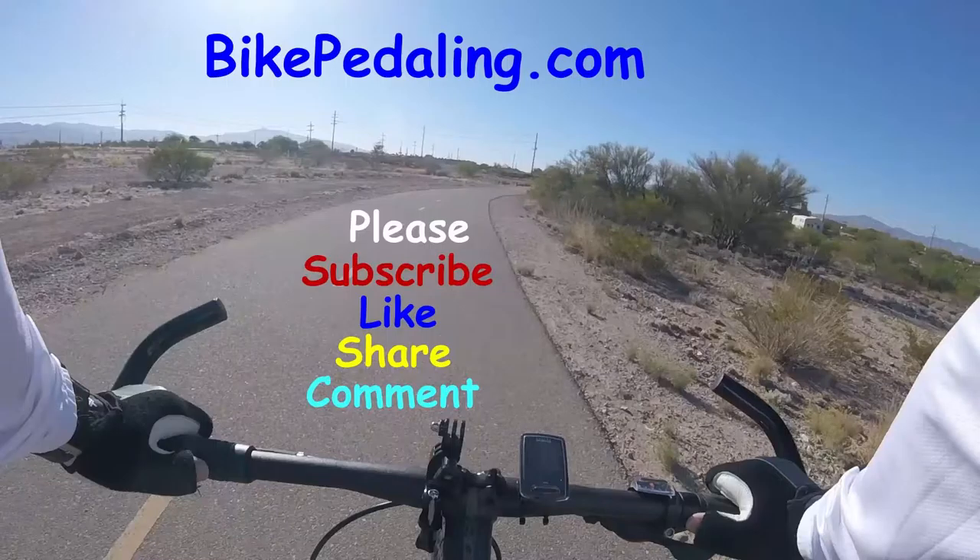Bikepedaling.com. Have a great day YouTube. Thanks for watching.